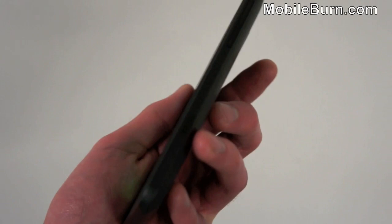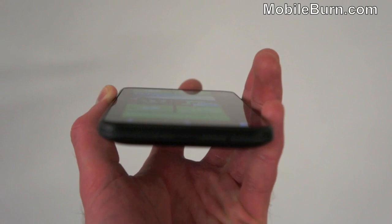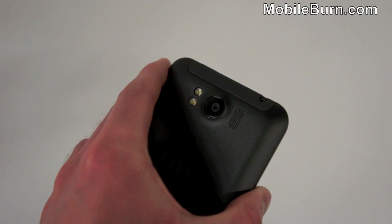On the side here, it doesn't appear to have anything apart from a camera shutter button and a volume rocker just above it. On the other side, we've got the micro USB charging data port, and on the bottom, we've just got a microphone pin hole and a little thing to take the back cover off. Up top, we've got the power button for powering on and off the display and a 3.5mm headphone port.